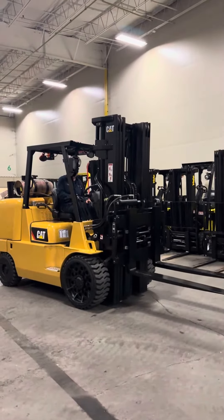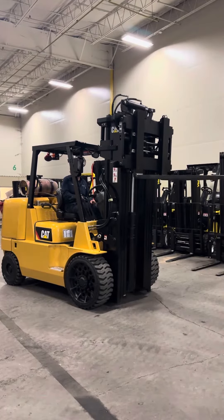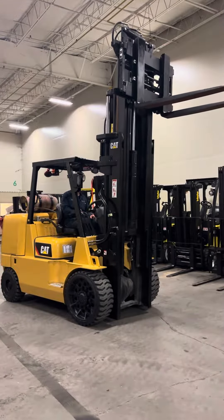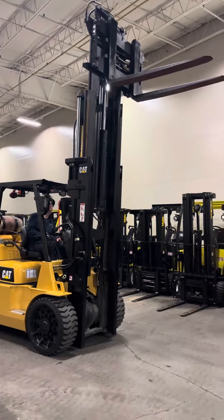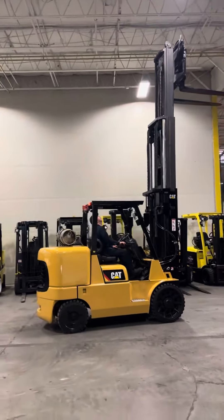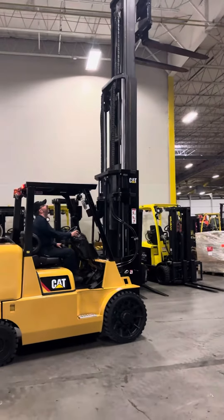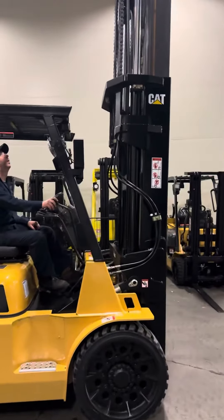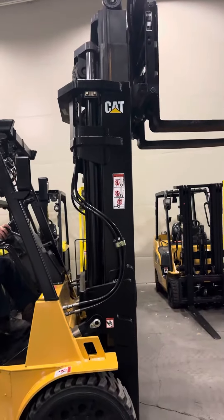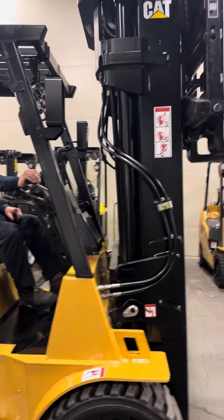Three-stage mast. Back tilt. Forward tilt.